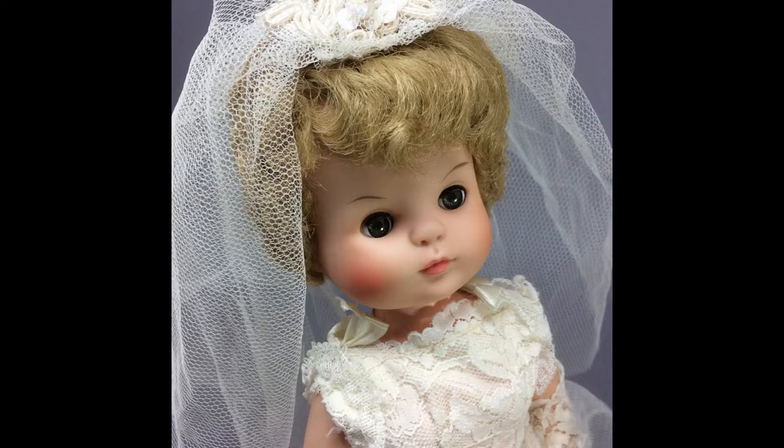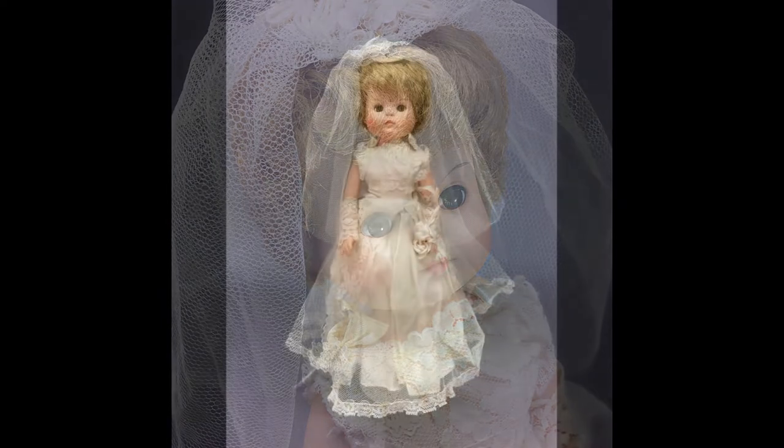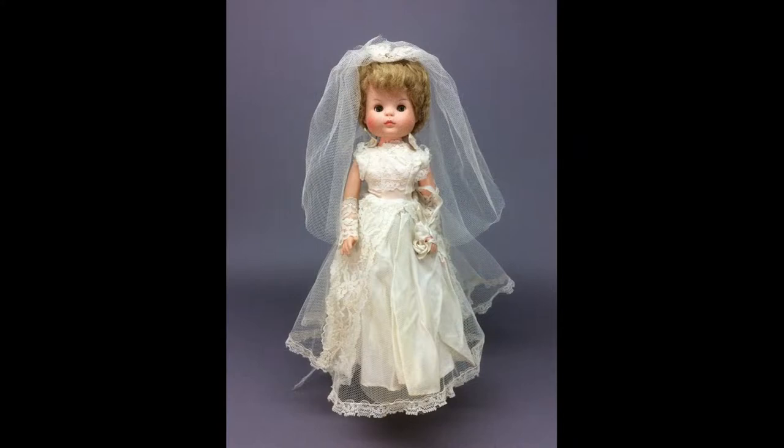This 15-inch vinyl doll is marked Laurie Doll on the back of her head and probably dates to the 1960s — a beautiful vintage bride.